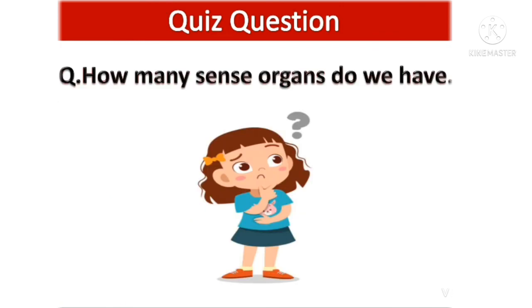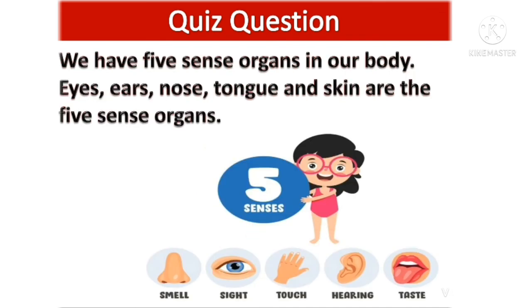Now, a question: how many sense organs do we have? Think. The answer is we have five sense organs in our body — ears, eyes, nose, tongue and skin are the five sense organs.